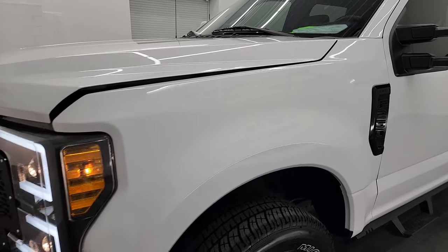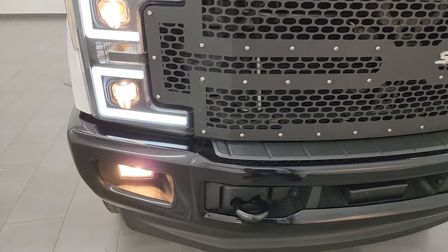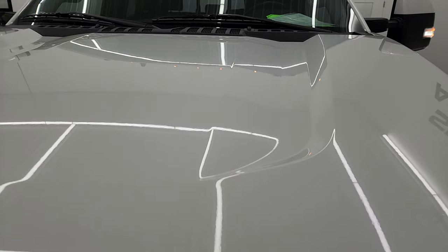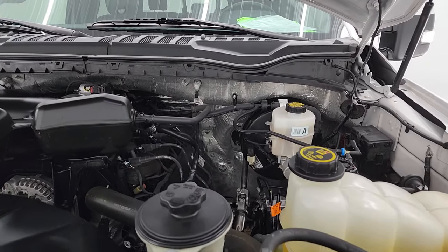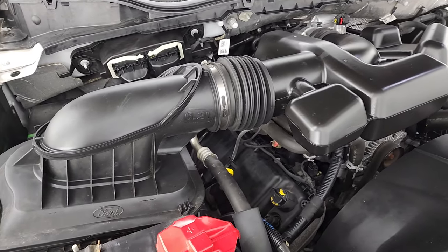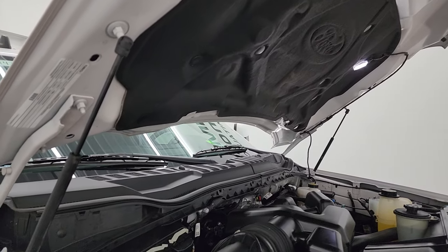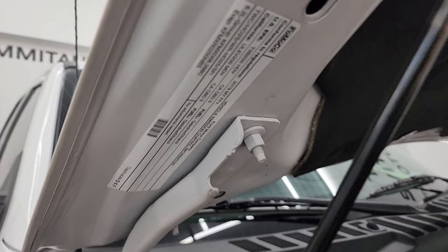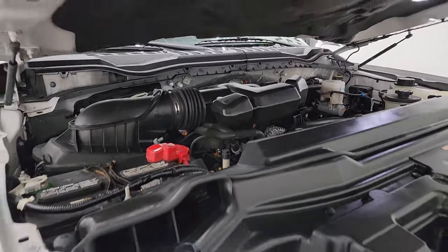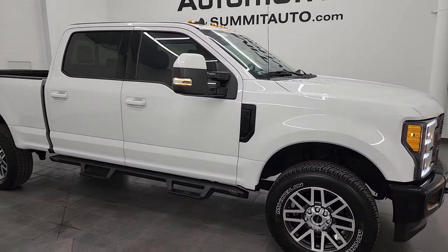I would personally like to thank you for checking out the video today and hopefully from this HD video you've been able to verify the quality, condition, options, and cleanliness of this truck all the way around, inside and out. Under the hood we have the 6.2 liter V8 gas engine — the engine bay is very clean and runs very smooth. Once again, this truck has been fully safety inspected by our service shop, has a fresh oil and filter change, all fluids checked and topped off. This truck is 100% ready to go, and I would highly recommend it from a quality and condition standpoint.